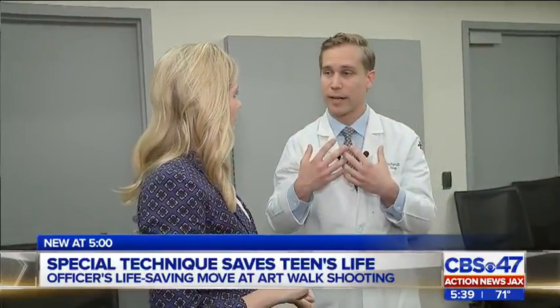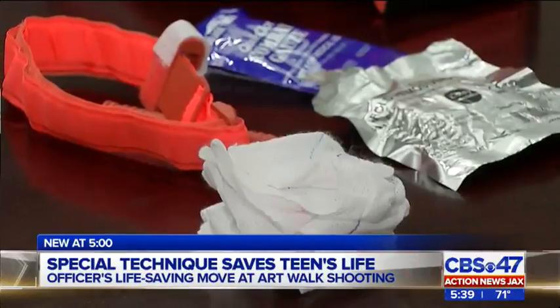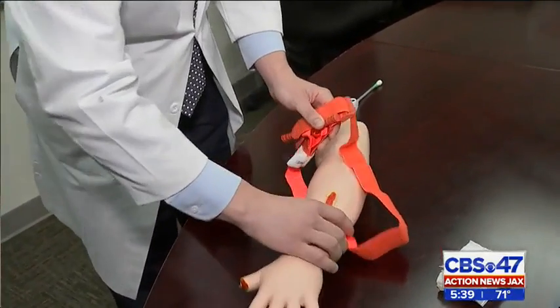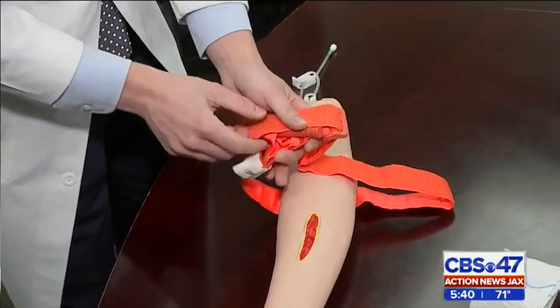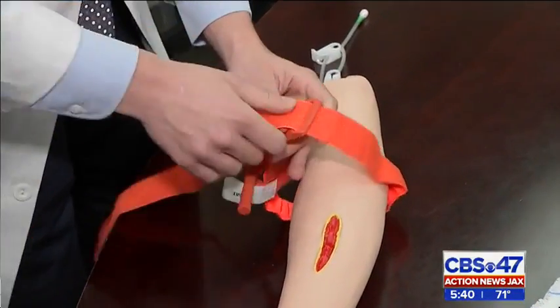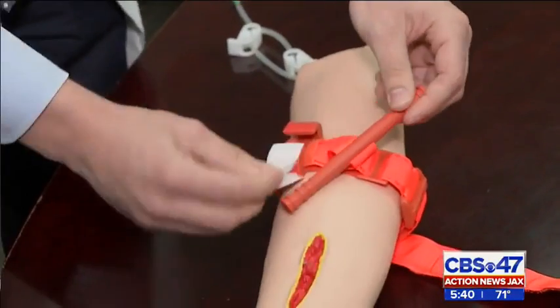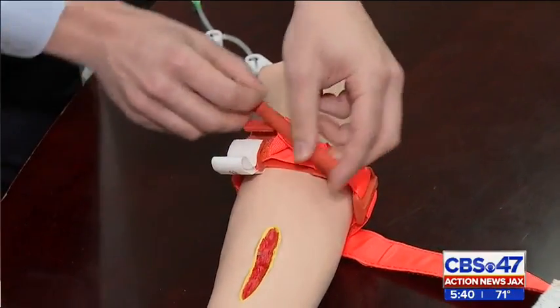Dr. Andrew Fritzi says teaching people the basics of how to use a tourniquet can be life-saving. Placing it two to three inches above, or closer to the torso from the area of injury, taking the velcro and cinching it down to keep it in place. Seconds count when someone's bleeding out.